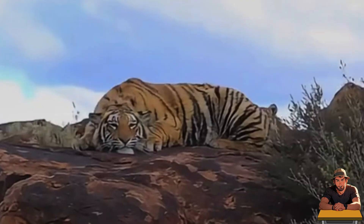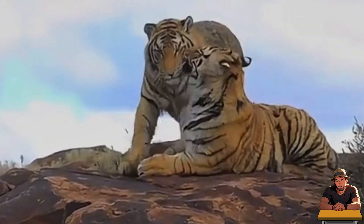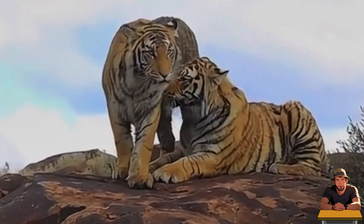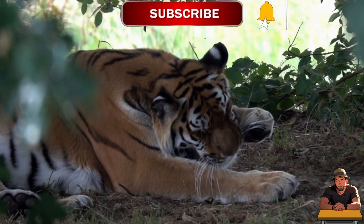So with all that, what do you think are the odds of tigers ruling the Amazon? Will they be destroyed by parasites or diseases from the Amazon? Will they be safe in the water? Comment down your thoughts and stay subscribed for another great video.